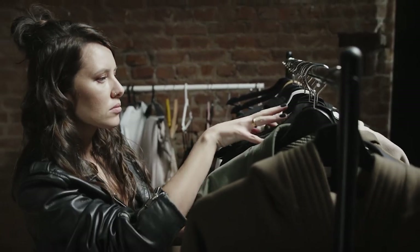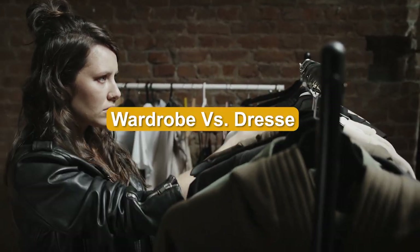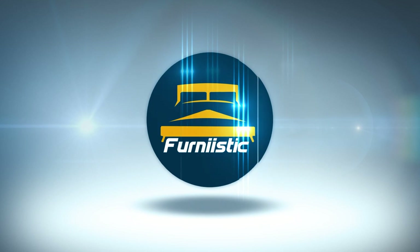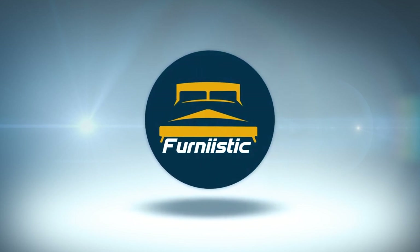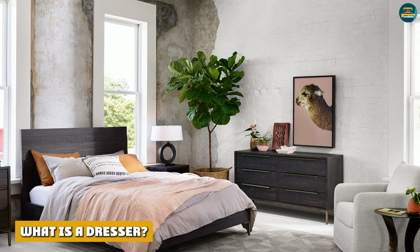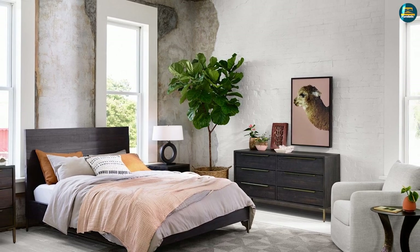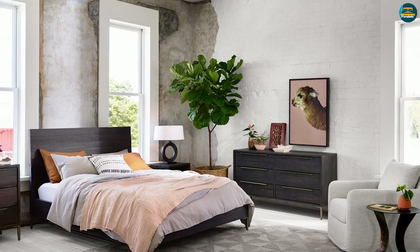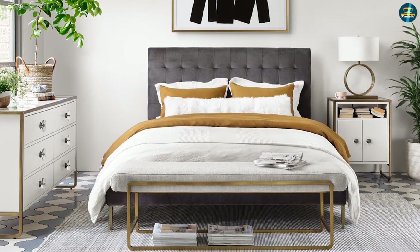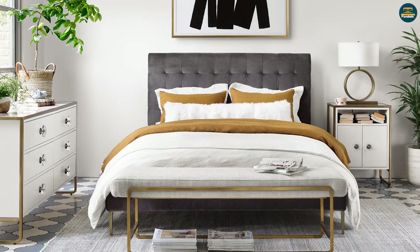What is a dresser? A dresser is a unit of furniture that has a series of horizontal sliding drawers. These can be tall, as in the case of a high boy or tall boy, or they can be longer and lower, sometimes referred to as a low boy.